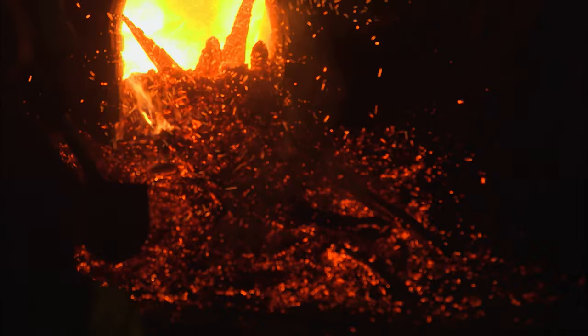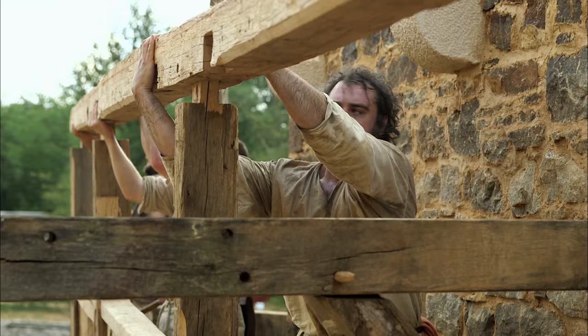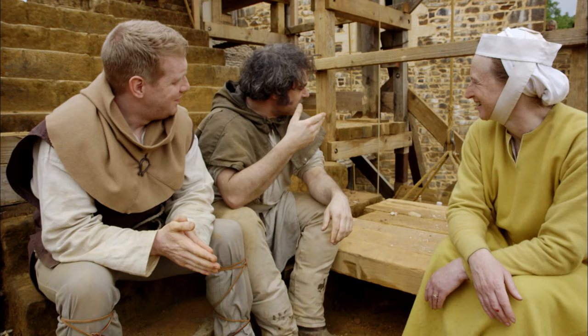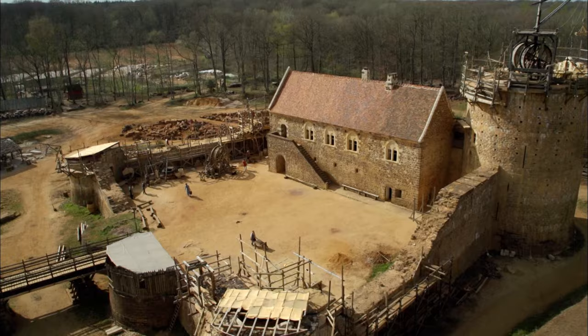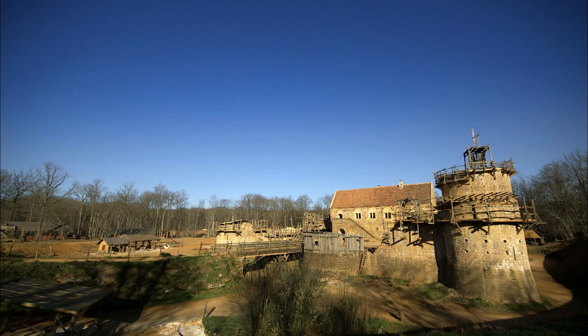It's a lot of hard work at the coalface, because this is industry. For the next six months, Ruth, Peter and Tom will experience the daily rigours of medieval construction and everyday life — how workers dressed and ate, and the art of combat. This is the story of how to build a medieval castle.